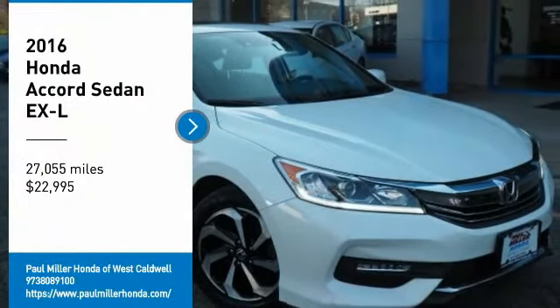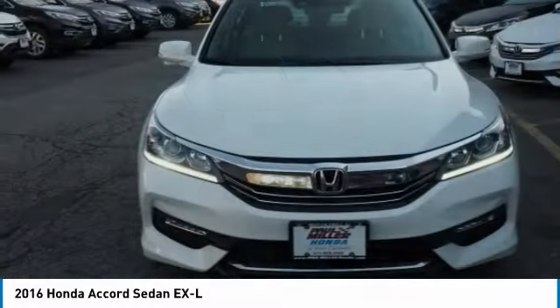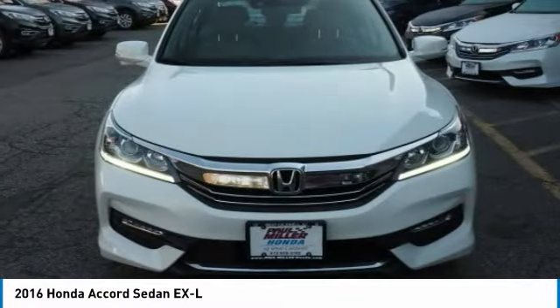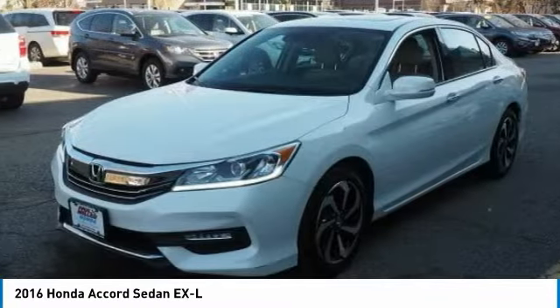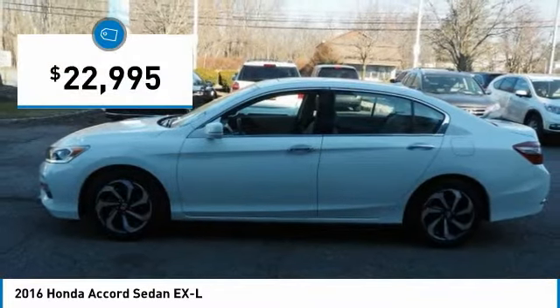Make a great choice today with the 2016 Accord — ingeniously simple, yet overflowing with luxury and technological creativity. All that and more in the Accord, and it is priced below $25,000.